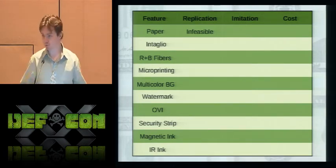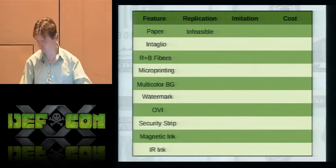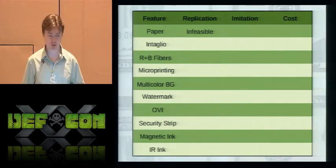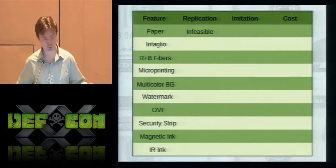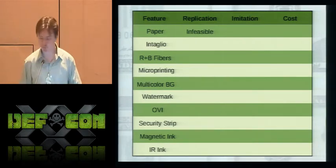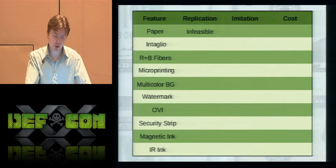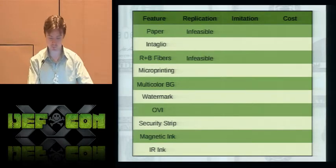For imitation we have to be concerned with two major tests: the counterfeit pen and the feel of the paper. The counterfeit pen draws yellow on genuine currency and black on fake currency. It works because the secure paper is starch-free, unlike most other papers. Other starch-free papers such as newsprint would also mark as genuine. And from millions of counterfeits that have been passed, newsprint is not identifiable as fake by an average person receiving a bill in a financial transaction.